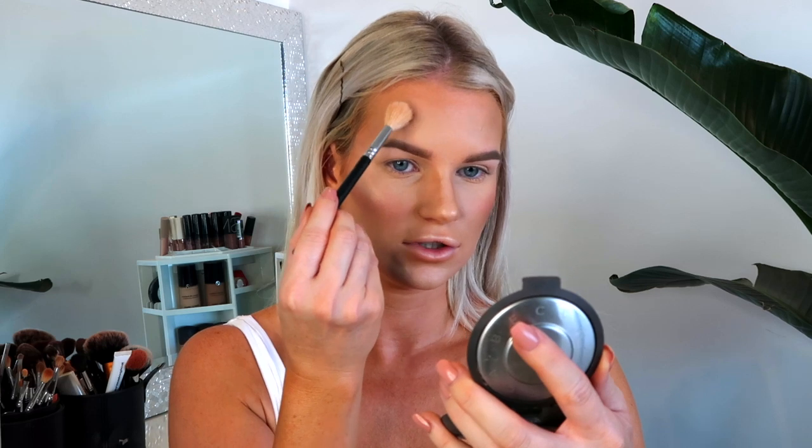For highlighting, if you want something subtle that just looks like really glowy skin, go for the Hourglass Ambient Luminous Light — mine is almost empty. But today I don't want subtle, so I'm going in with my Becca Champagne Pop. An important tip: turn your face toward the light so you can see naturally where the highlight should go. I apply a little to the tip of my nose, above my lip, and on the high points of my cheeks.